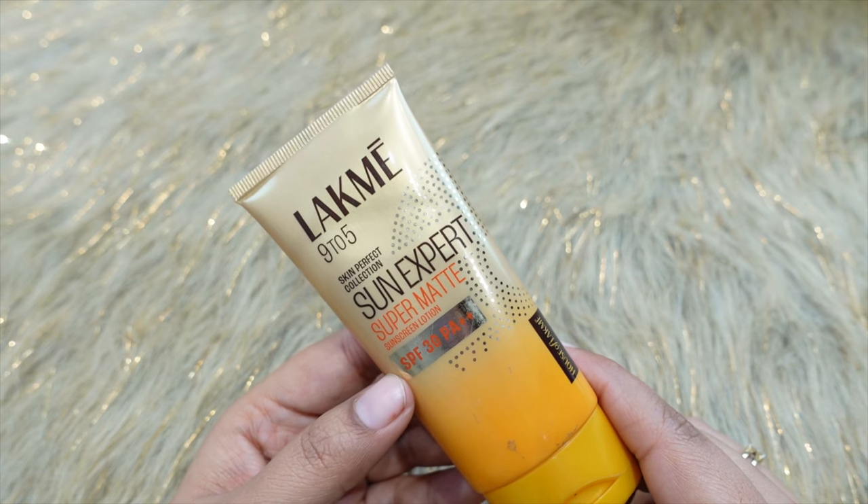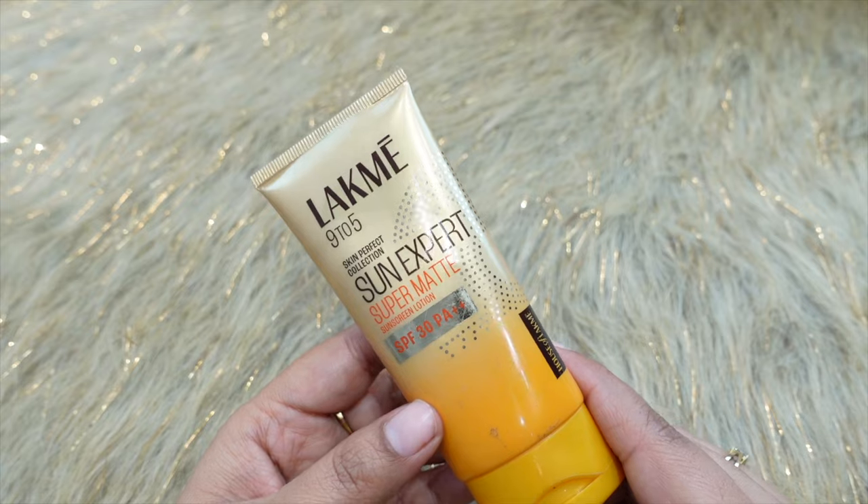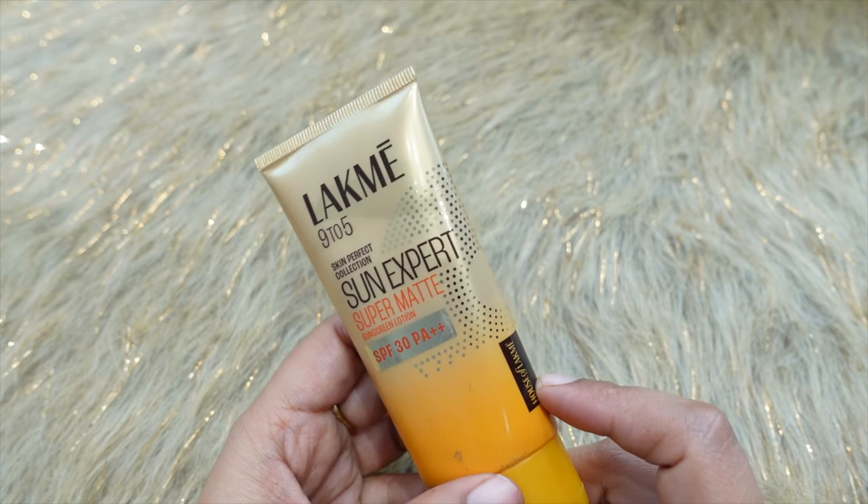Hi everyone, welcome back to my channel. Today in this video I am going to share with you a review about the Lekme 9 to 5 Skin Perfect Flection Sun Expert Super Matte Sunscreen Lotion with SPF 30 PA++. This is a Lekme, House of Lekme product.